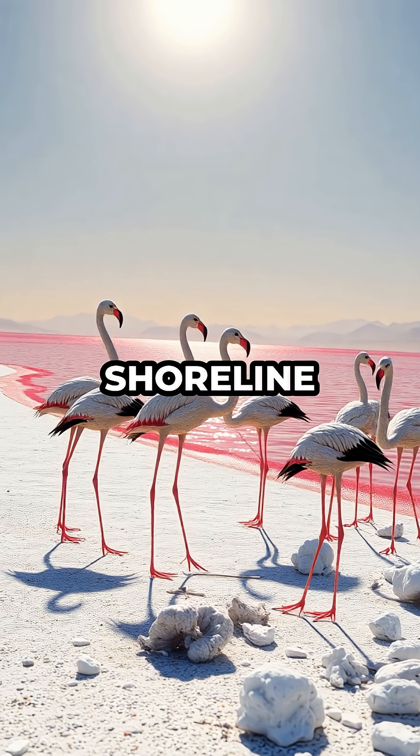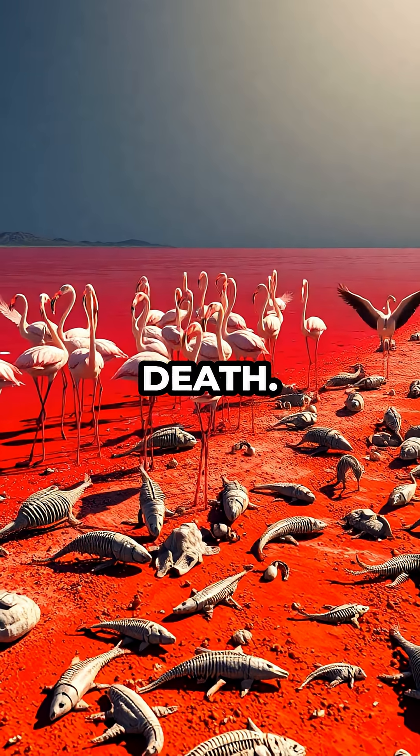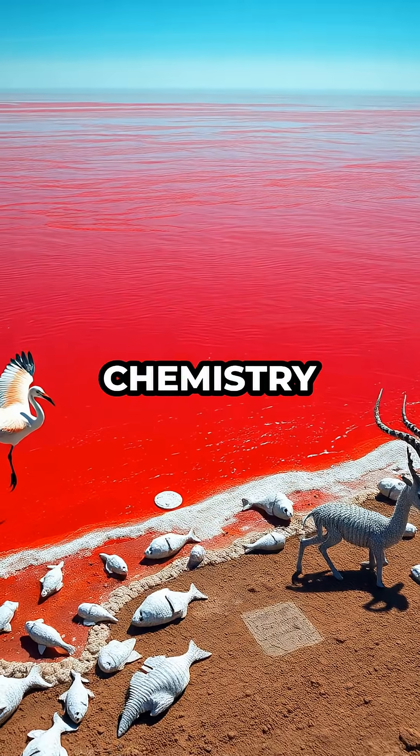Walk along the shoreline and you'll find the petrified remains of flamingos, fish, and even small mammals, their forms posed just as they were before death. They look like stone sculptures, as if Medusa herself had passed by, but it's the lake's unique chemistry doing the work.